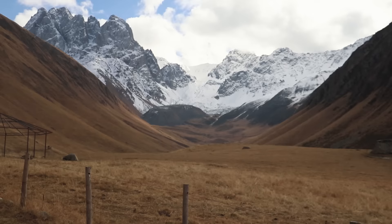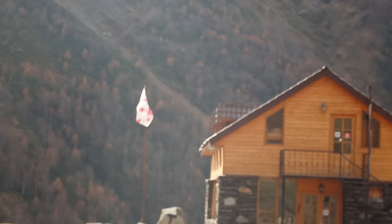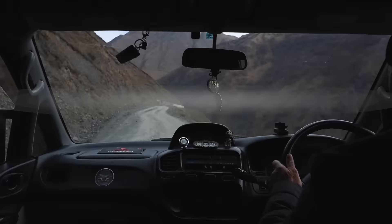Right now I am in the Caucasus mountain ranges, which are the mountains separating Europe and Asia, and in this video I'm gonna try to give you guys a better look at this gorgeous region.